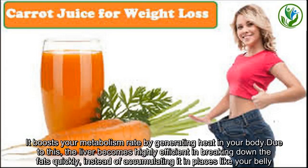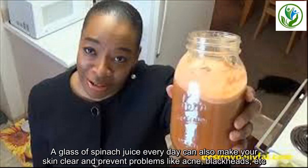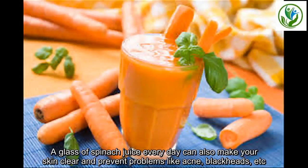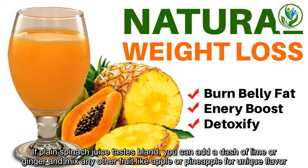It boosts your metabolism rate by generating heat in your body. Due to this, the liver becomes highly efficient in breaking down the fats quickly, instead of accumulating it in places like your belly. A glass of spinach juice every day can also make your skin clear and prevent problems like acne, blackheads, etc. If plain spinach juice tastes bland, you can add a dash of lime or ginger, and mix any other fruit like apple or pineapple for a unique flavor.